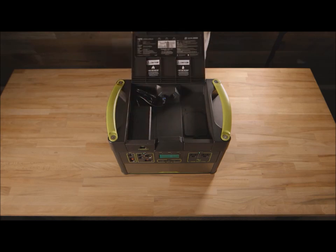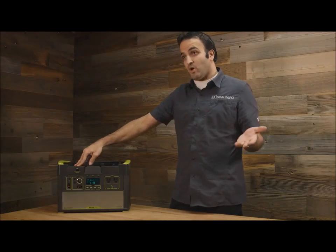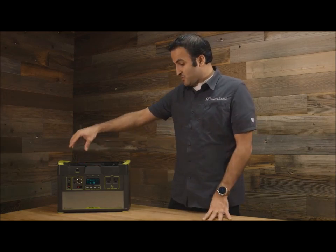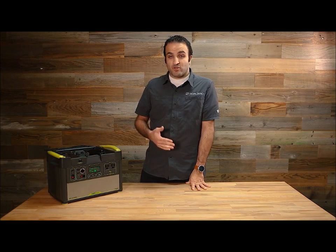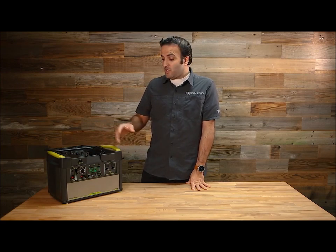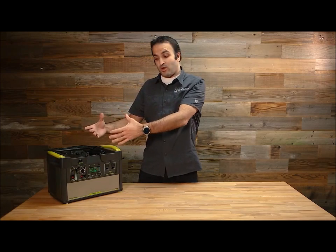Some examples of that: over here we have an AC adapter — the thing that plugs into your wall to charge the Yeti — and that's stored and housed right here. But if you wanted to upgrade that down the road so it can charge faster from the wall, you could take that out and replace it with a high-powered or fast-charging module.